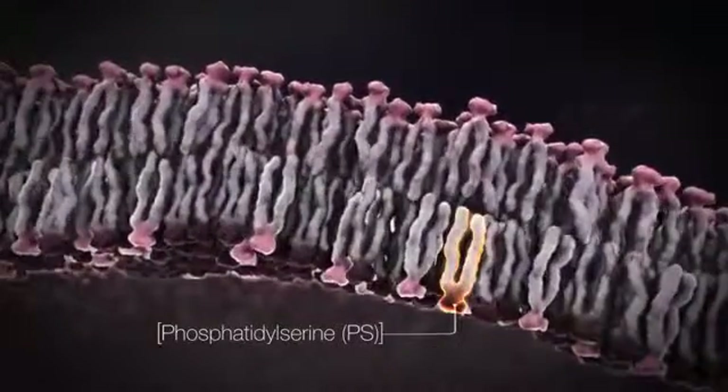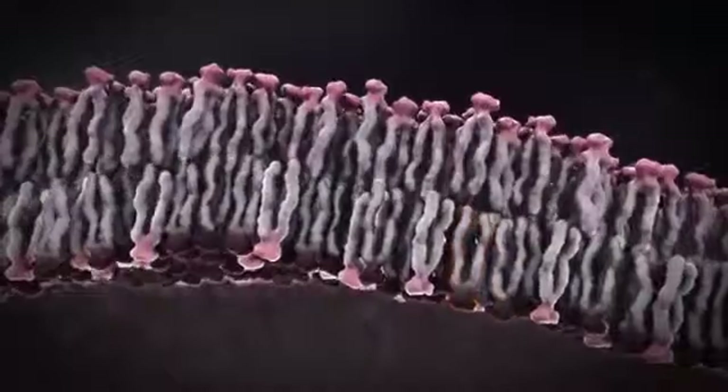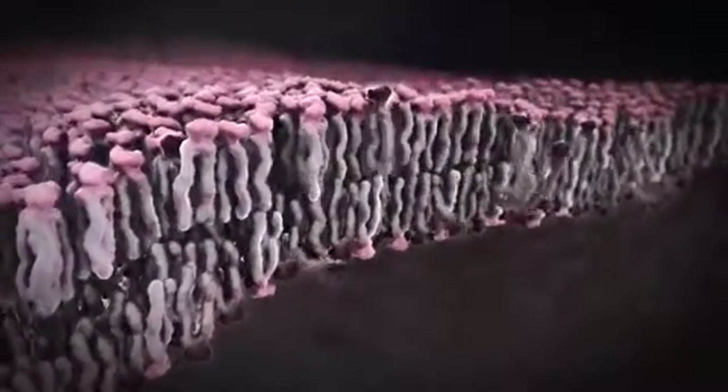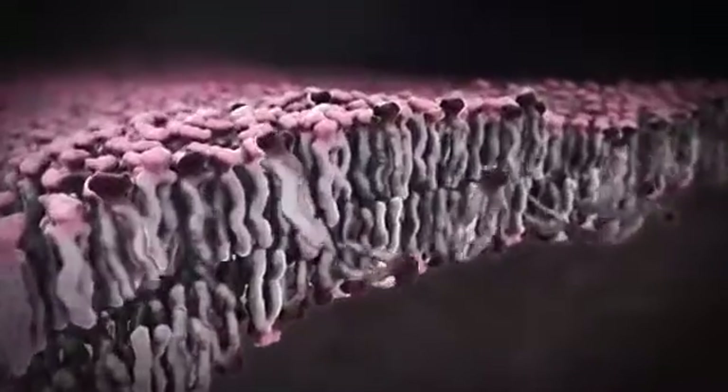Bavituximab's target, phosphatidylserine or PS, is a phospholipid found on the interior side of the plasma membrane of all healthy cells. As a cell dies a natural death, PS flips to the exterior of the membrane. PS is a highly immunosuppressive molecule.